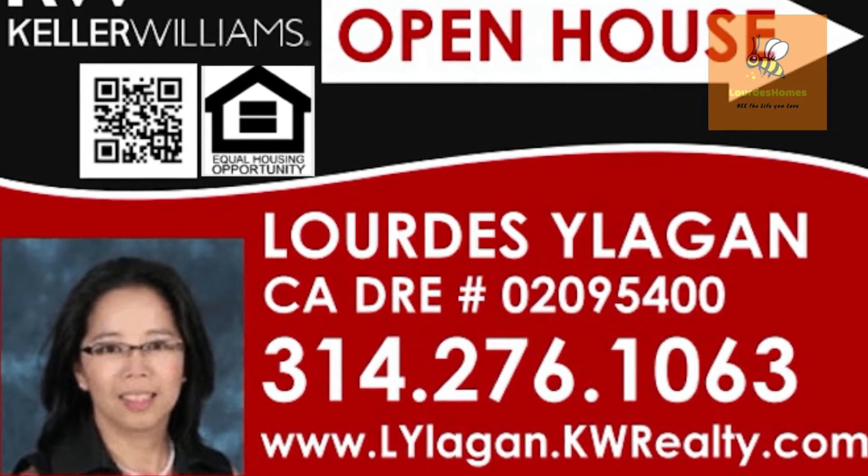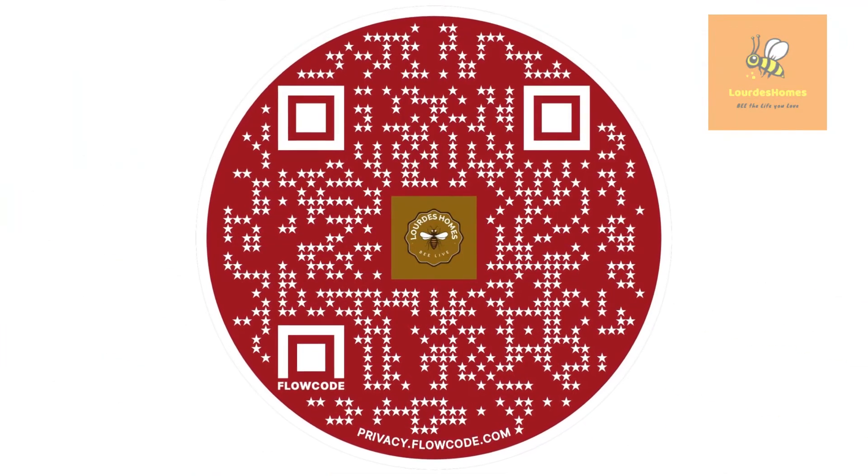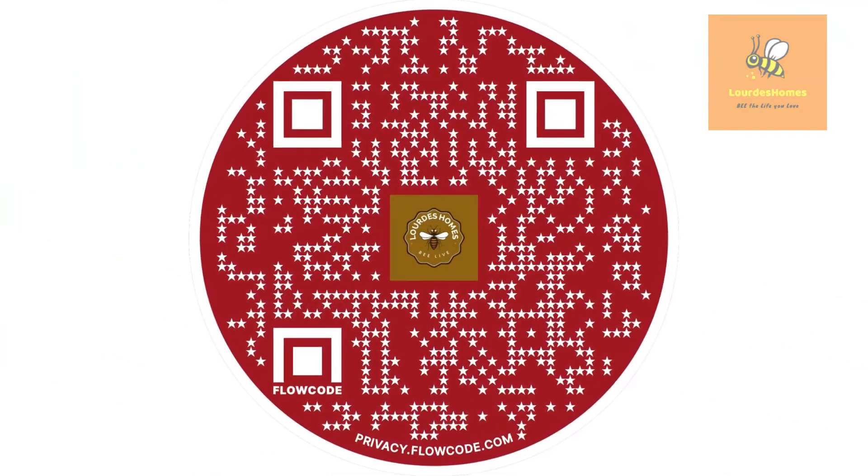There's too much to list. Come to the open house this Saturday and Sunday, September 17th and 18th, from 1 to 4 to see it all. See you there!